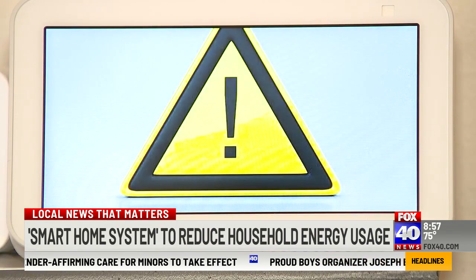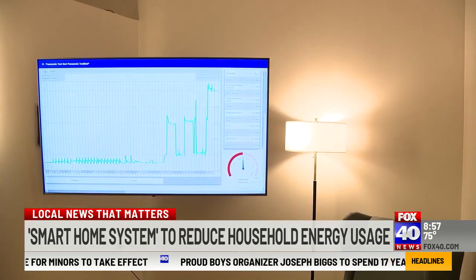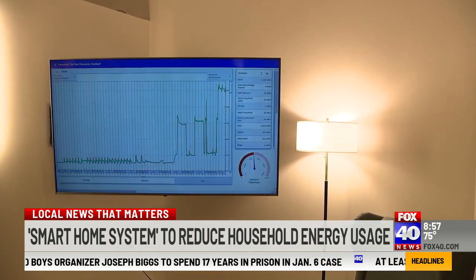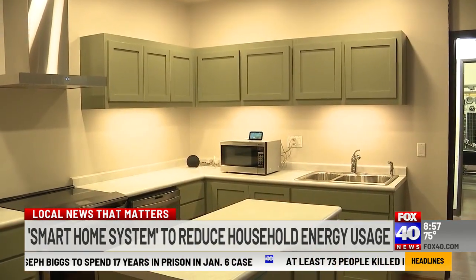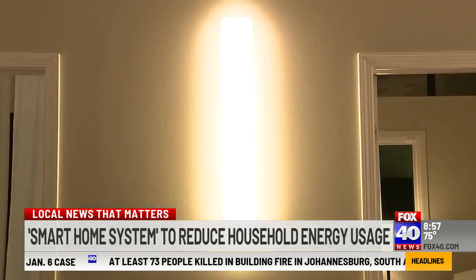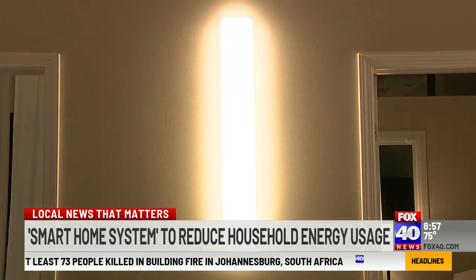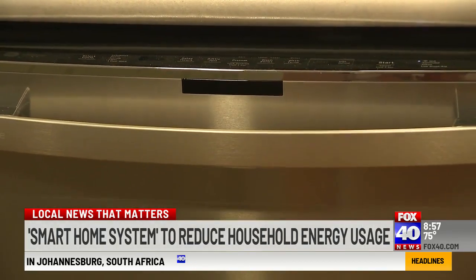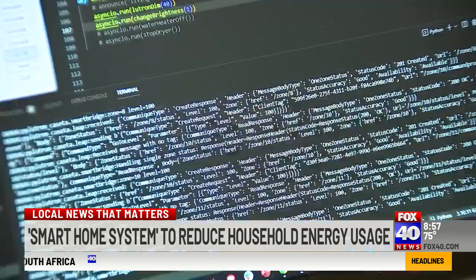Cal ISO has issued an energy emergency alert level 3. Some of your appliances' operational profiles have been adjusted according to your program enrollment. When organizations like the California Independent System Operator issue an energy emergency, you might think: turn off your lights, turn your thermostat to the upper 70s, and avoid using your washer and dryer during peak hours. But that's just the beginning.